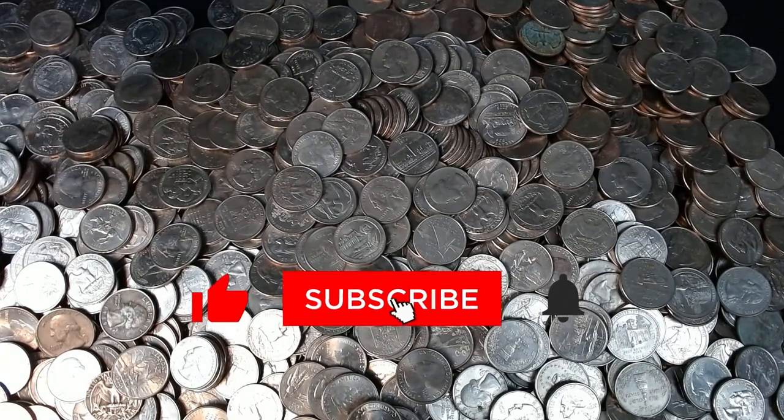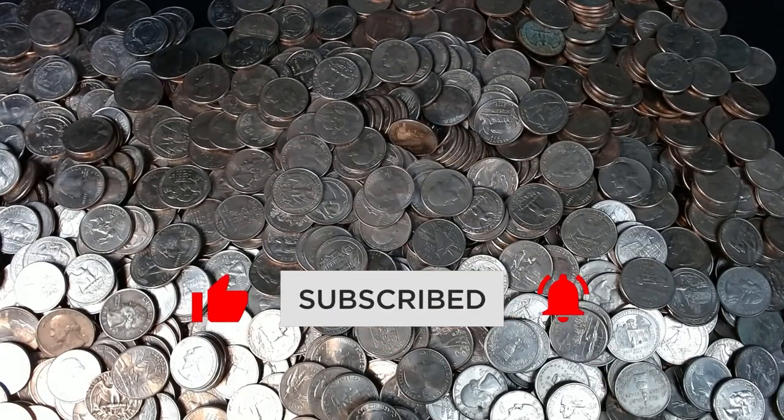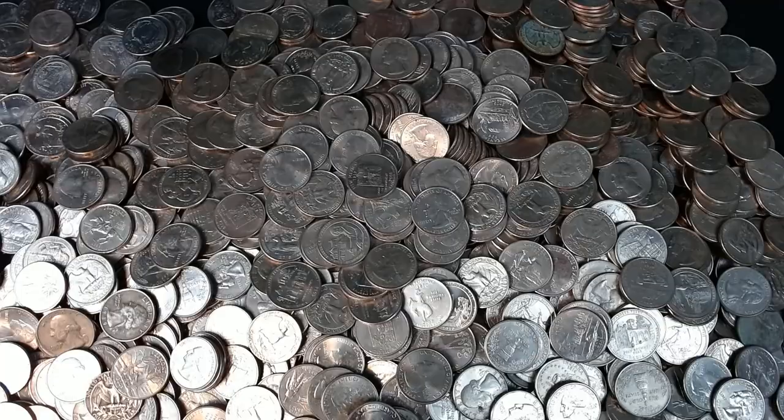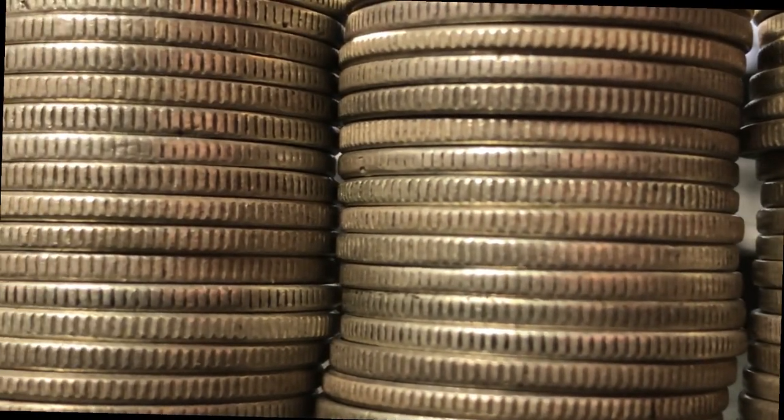Hey, what's up coin fam? In today's video, we're talking about a rare, one-of-a-kind transitional error. I'll give you some coin cleaning tips, tell you what to look for, and talk about the value of this rare coin.